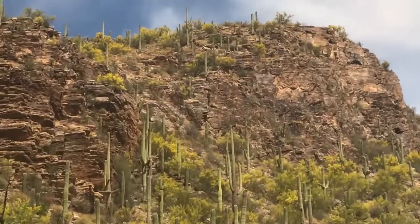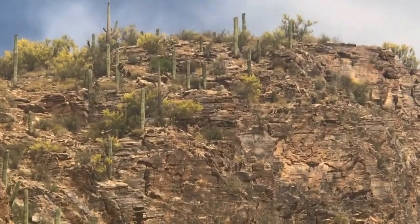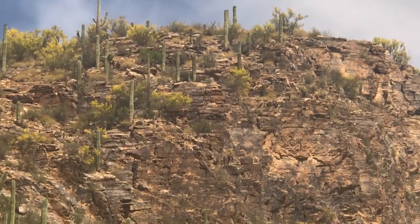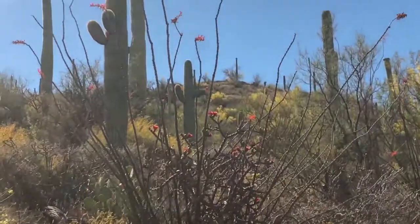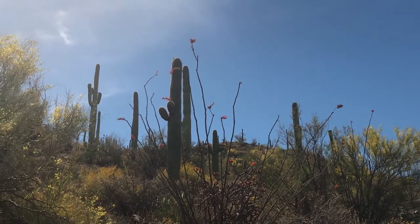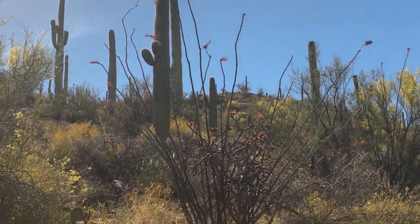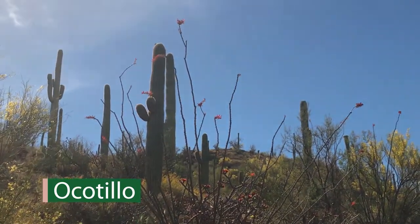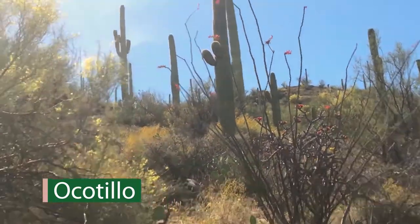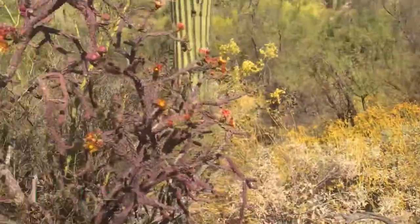Look at the ones just growing out of the rocks. Amazing. Those stems will leaf out. Here with the red blooms — the sticks with the red blooms — we've been wondering what those are. Ocotillo. O-C-O-T-I-L-L-O. Ocotillo.